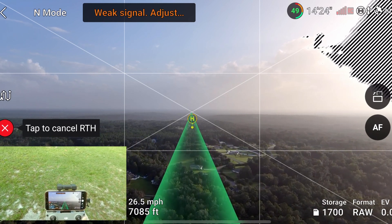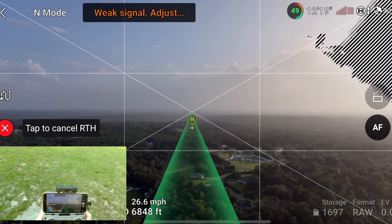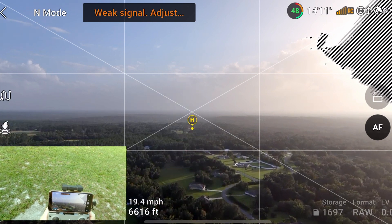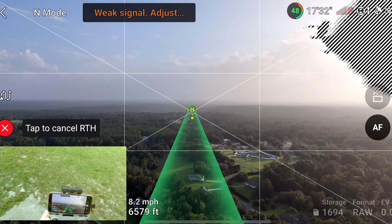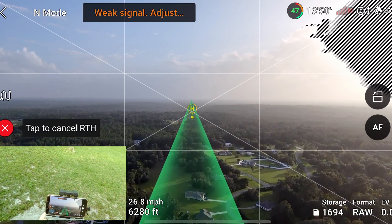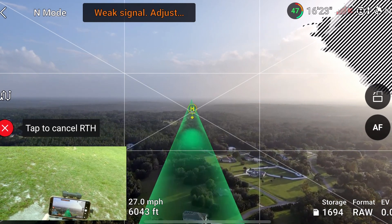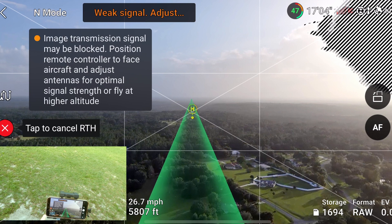This is a pretty good photo — hopefully that captured all of it. We're going back home. We're at 6,500 feet. Out of all the years that I've been flying drones, I personally don't ever see myself needing to fly this far unless I was doing some sort of search and rescue type of thing. I really don't see the need to ever fly this far.